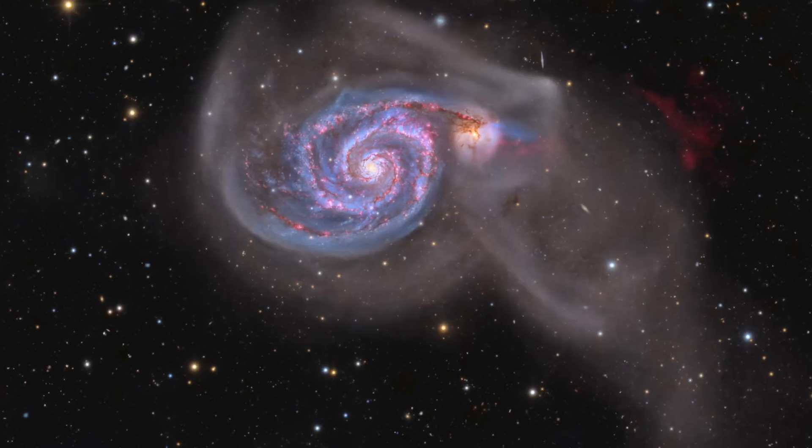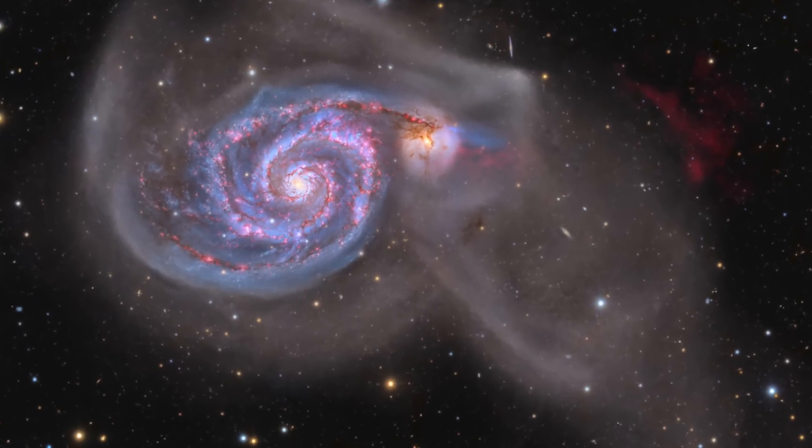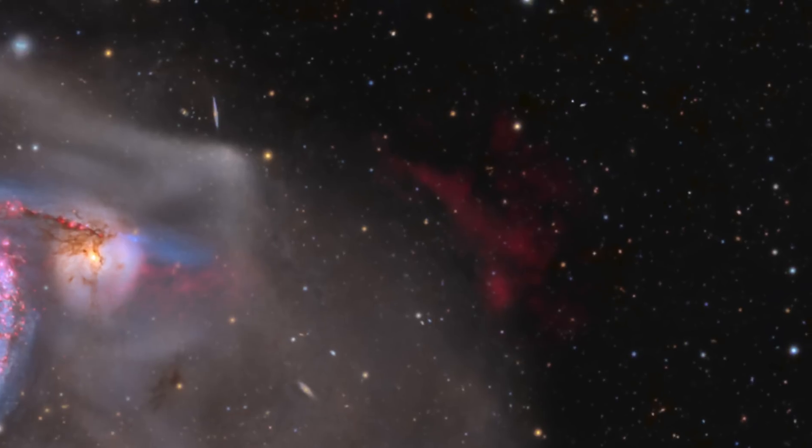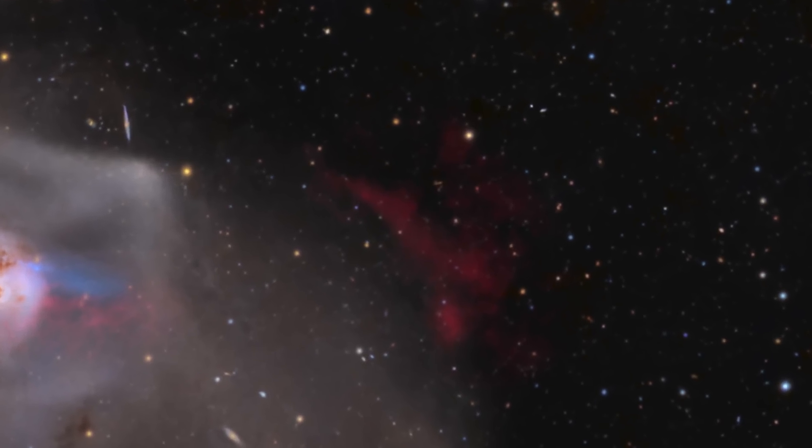We quickly realized that although the integration time was high, the cliffs were barely visible and could not properly be extracted in post-processing. After some discussions, we realized that the signal is so weak that the noise floor of the sensors overpowers it. In our last attempt, we shot nearly another 40 hours of long exposure subs ranging from 900 to 1800 seconds to get the signal to show up, which it indeed did in the end.